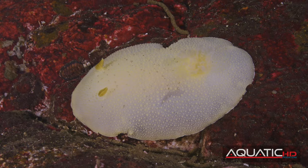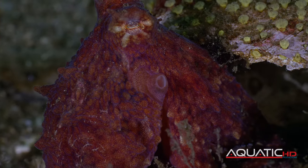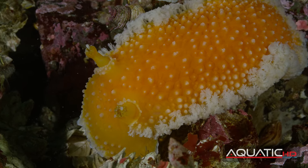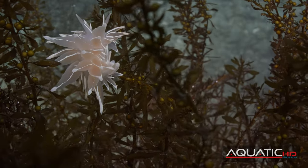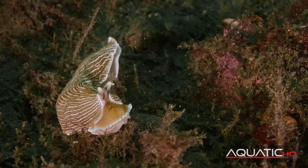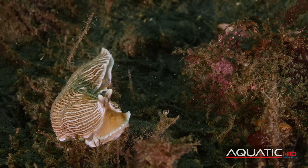They're mollusks, and are related to clams, snails, and octopuses. Known for their dazzling colors, bizarre body forms, and unusual habits. There are over 3,000 species worldwide, and up to 200 species found in the cold waters of the Pacific Northwest.